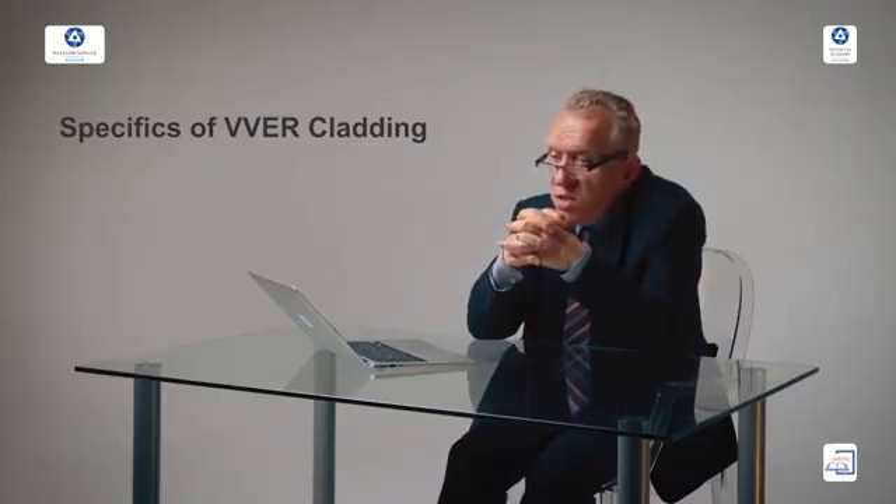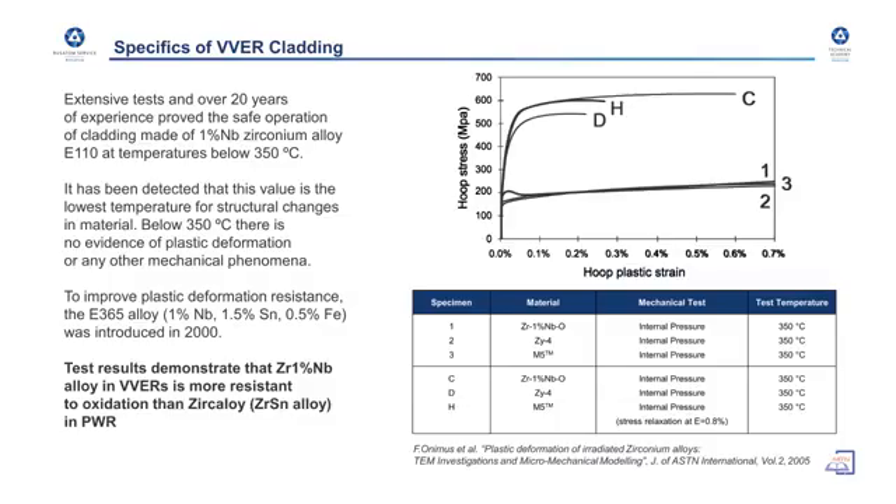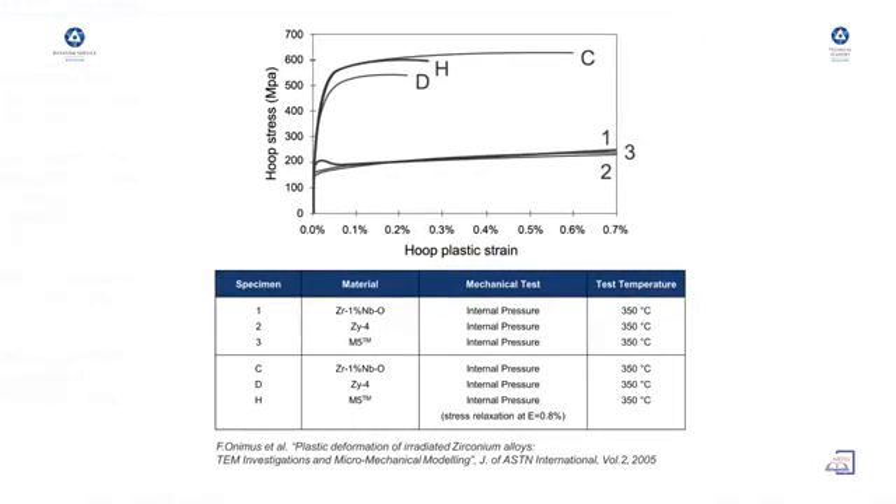Regarding the specifics of fuel cladding, both pressurized water reactors and VVER have zirconium as the main basic component in the fuel cladding structure. Zirconium is a material with very low neutron capture. Either zircaloy — the coating for pressurized water reactors — or the Russian types of zirconium alloys are used. Experimental investigation results on corrosion, published in American journals, clearly state that the zirconium-niobium alloy used in VVER reactors is more resistant to oxidation than zircaloy in PWR.